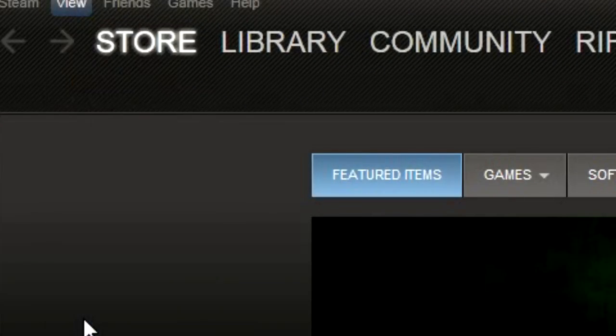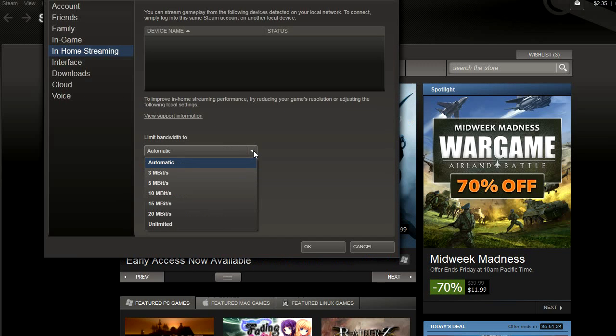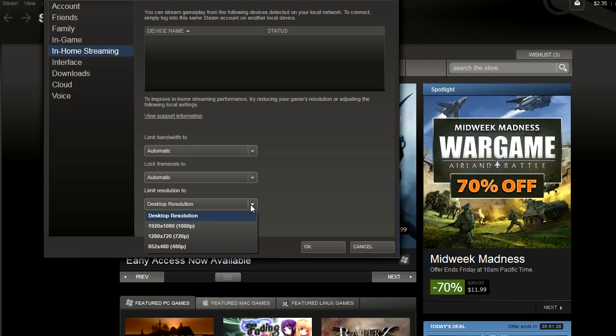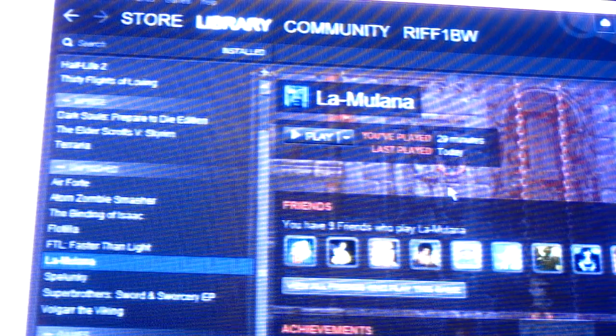The first thing you notice on the beta is a new menu option for in-home streaming. Here, you can view a list of PCs connected to Steam and adjust the frame rate, resolution, and bandwidth — which is pretty much image quality. When you have one computer logged into your Steam account, things look the same. But once you log into that account from a different computer, you see that all the games installed across both computers are readily accessible.